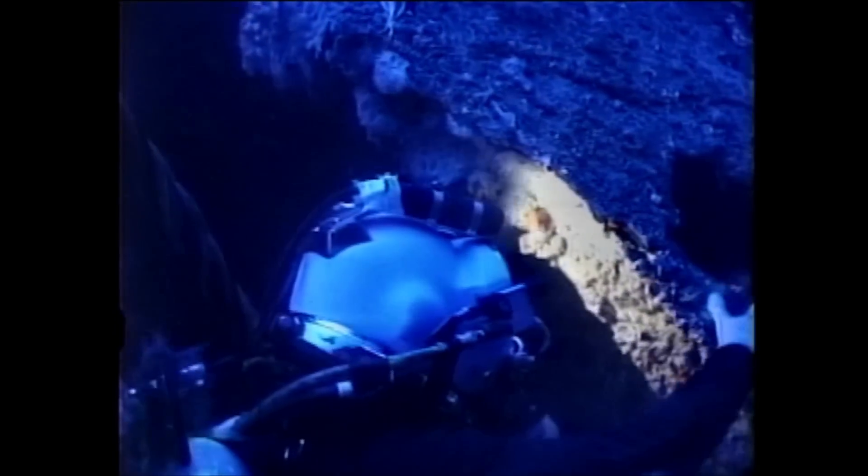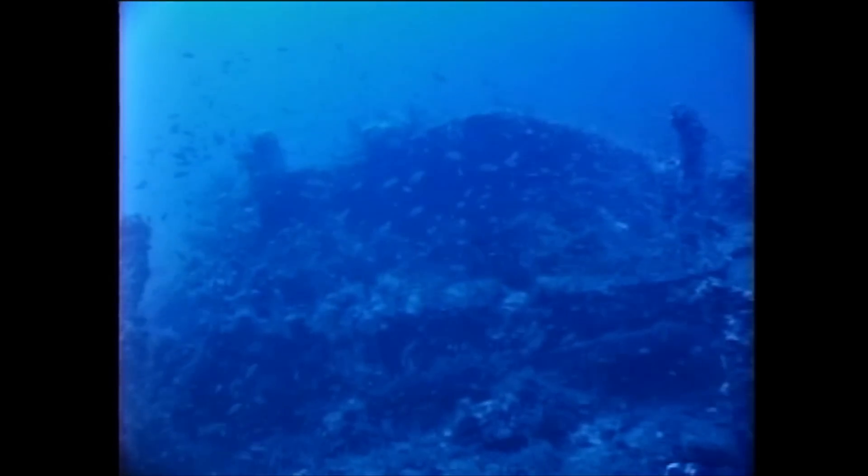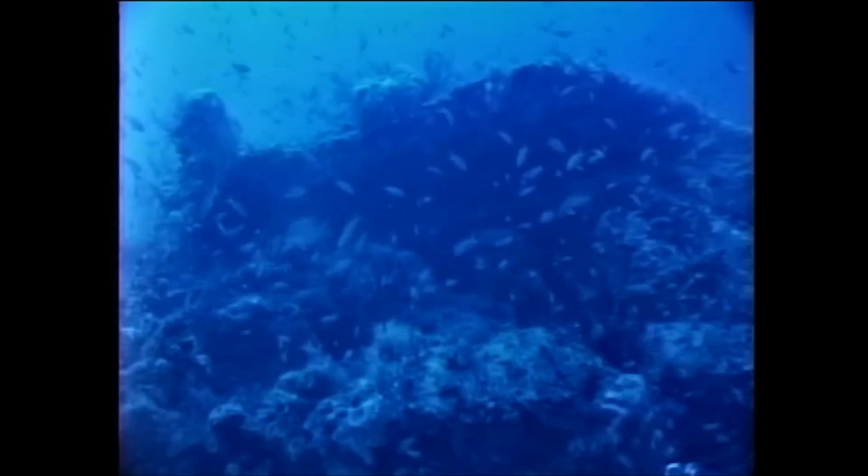It always thrills me — every time these divers who have done some of the most amazing and challenging dives in the world go out to the Monitor and come back up to the surface, they say that was the most incredible dive they've ever had in their life. In spite of the deterioration over 140-plus years, the shipwreck still has plenty of surprises and is very impressive.